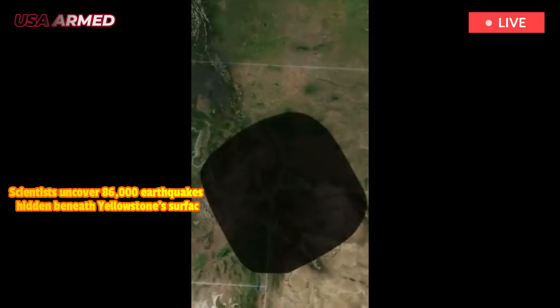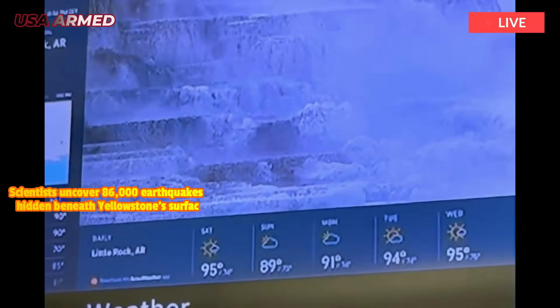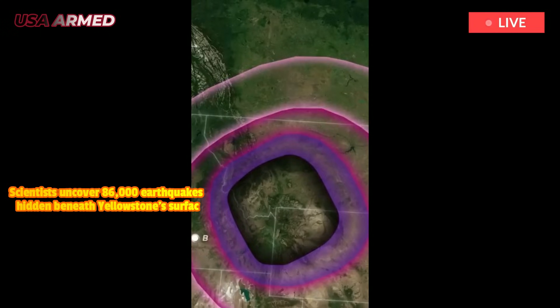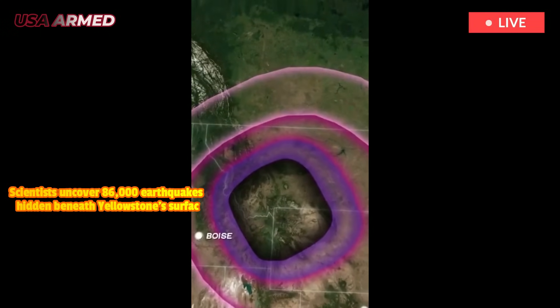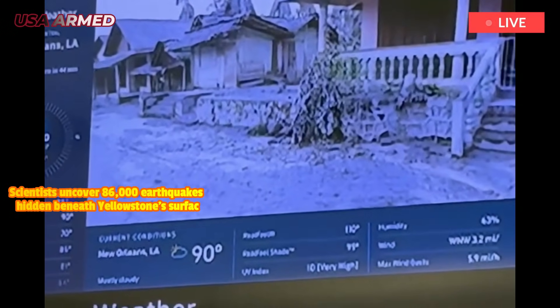Yellowstone, a popular tourist destination and a name as popular as a TV show, was the first national park in the United States. And beneath it lies one of the most seismically active volcanic networks on Earth.